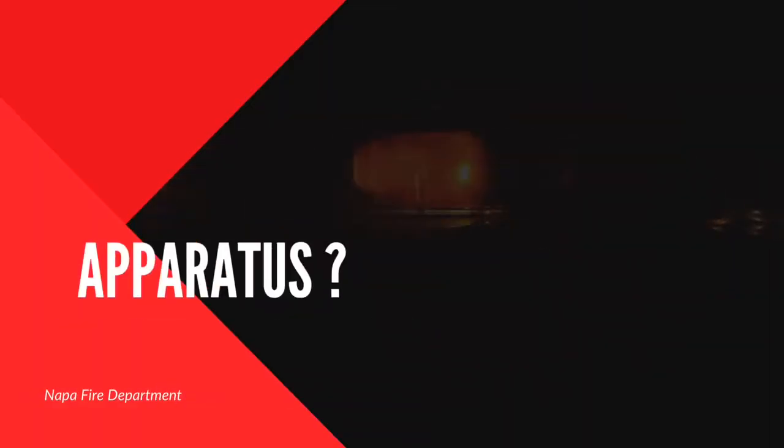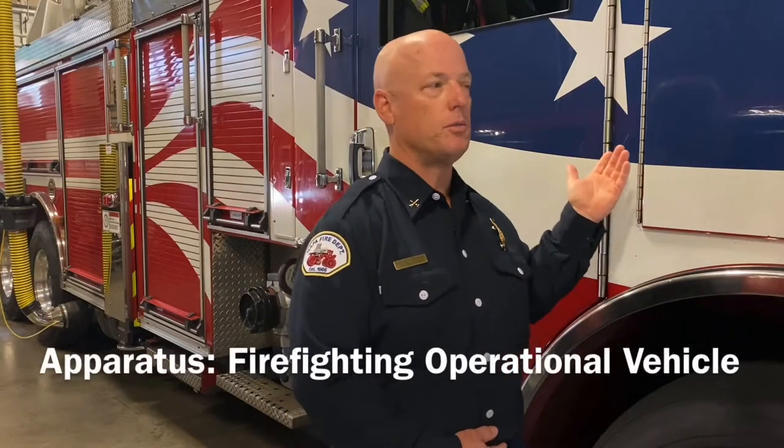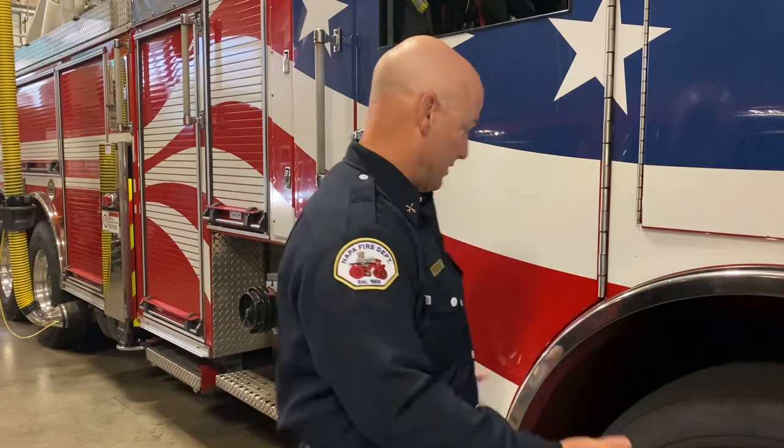Many of you see us responding down the streets with lights and sirens, but many of you don't know what our apparatus look like when they're sitting in the bay. This is truck one — it is in service, ready to go, with a crew that are off doing station maintenance, equipment maintenance, training, and physical fitness. This is what we do on our downtime, and this is how it looks.